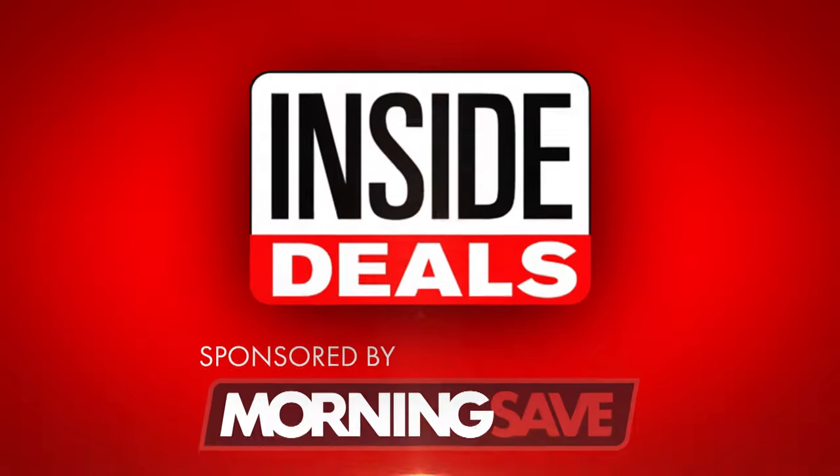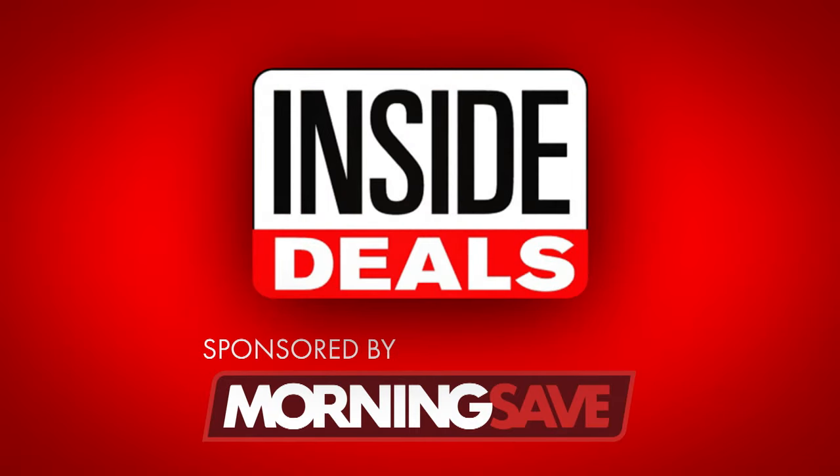We've teamed up with MorningSave.com and their lifestyle expert, Anna D'Souza, who's next to me, and she's ready to share some amazing inside deals at deep discounts.